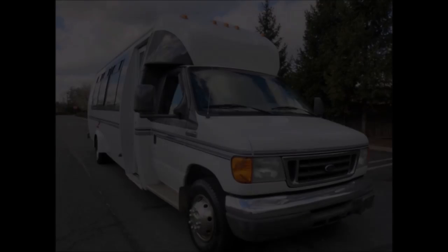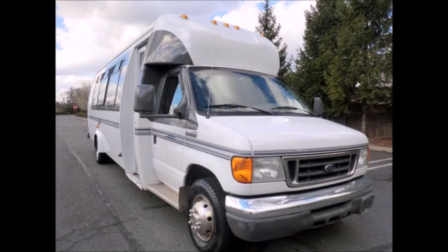It has a clear title. Perfect for tours, charters, shuttle service, church, college sports teams, casino runs, camp, winery tours, and much more.